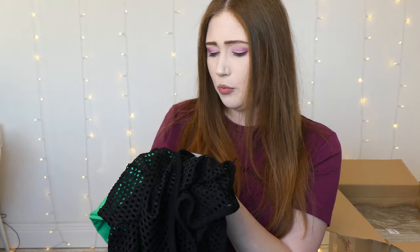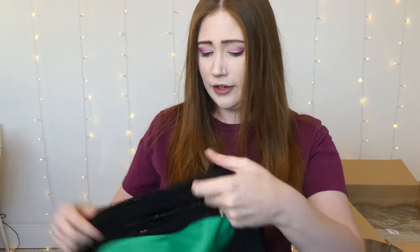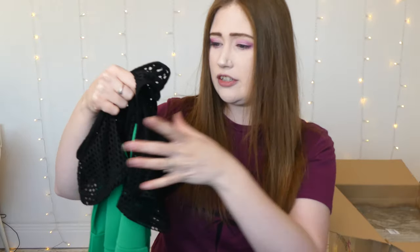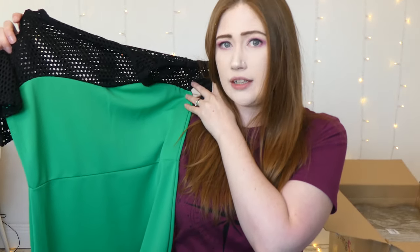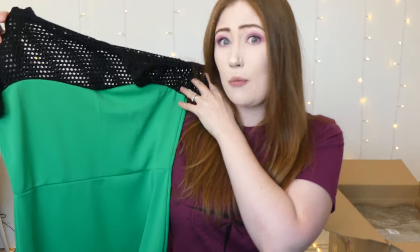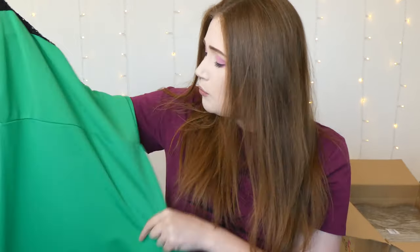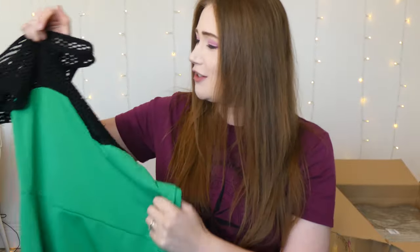It is a bodycon dress, probably just above the knee. The brand is called Wonderful, so hopefully that's what it will look like on. It does have a cold shoulder, which is going to be really interesting. I think if you wore it with white or black trainers it would look really cool — one of those dress-down things. You could wear a bomber jacket with it. It does feel a little bit cheap, but it's a very thick, cheap material.